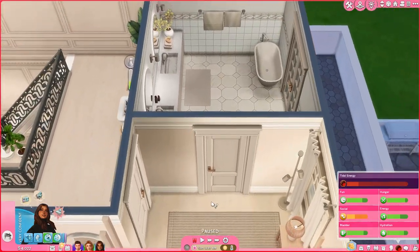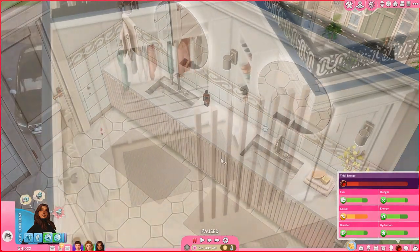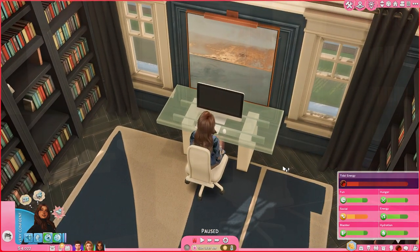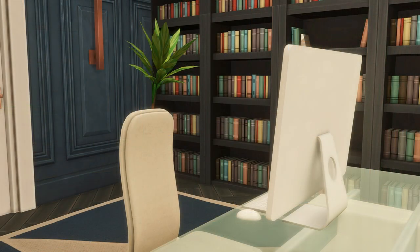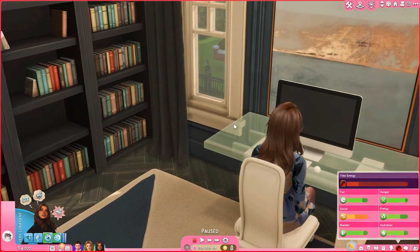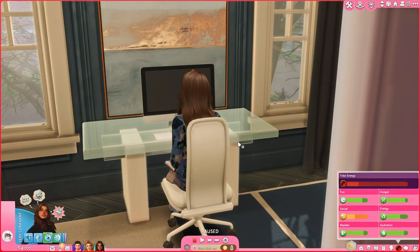The daughter also has a balcony, but hers is a lot bigger — you'll see that later. I kept the parents' room with some flowers, pots, and a little bit of clutter. Walking back out into the hallway, there's the office — the only one left in the house. I tried to give it a blue, gold, and dark aesthetic with lots of books. The mother sim is on the PC — she is a writer and also a vampire.